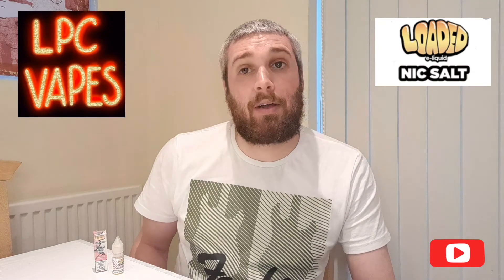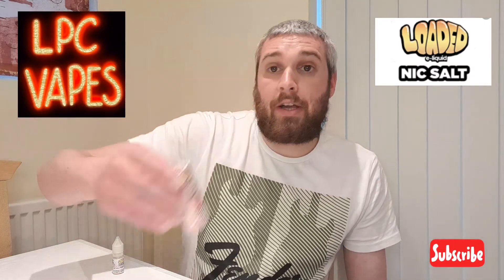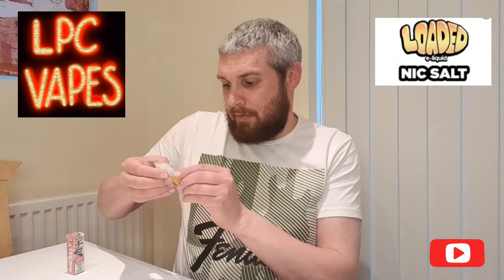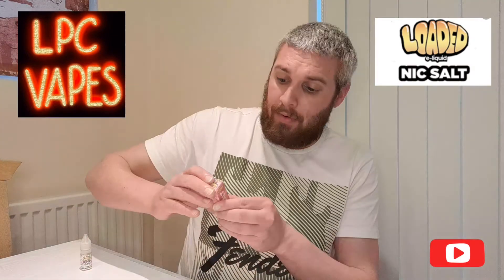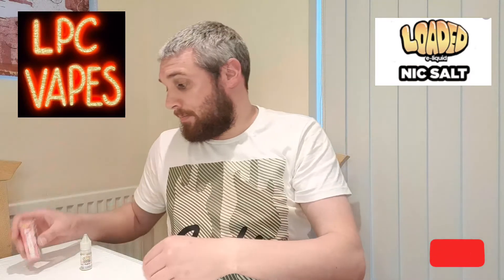You might be able to pick it up quite cheap. It's 20 milligram strength — let me just check, yeah, it's definitely 20 milligram strength. The camera won't seem to pick it up, but I'll do a close shot of the box so you can read it. It comes in a 10ml bottle.